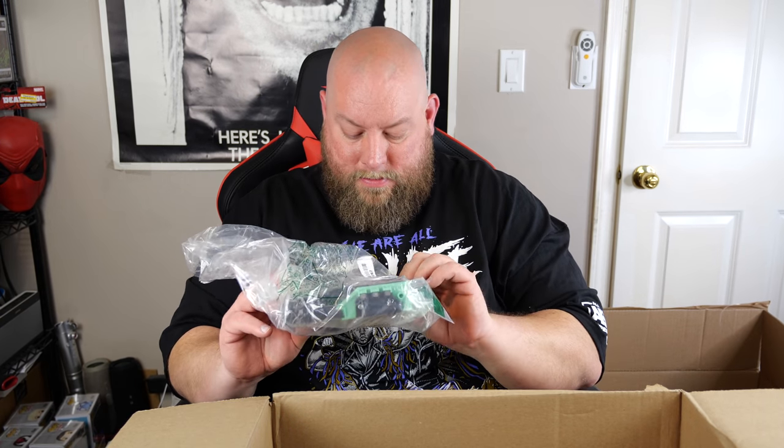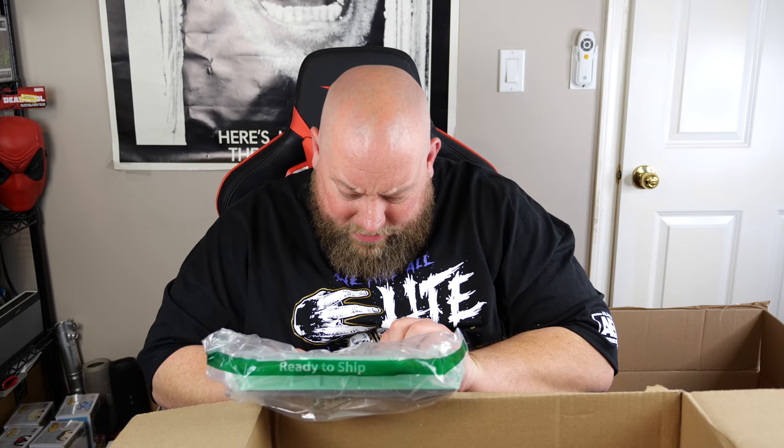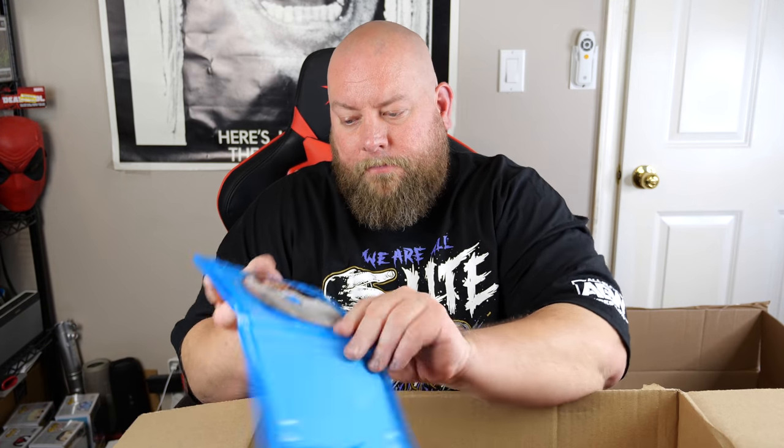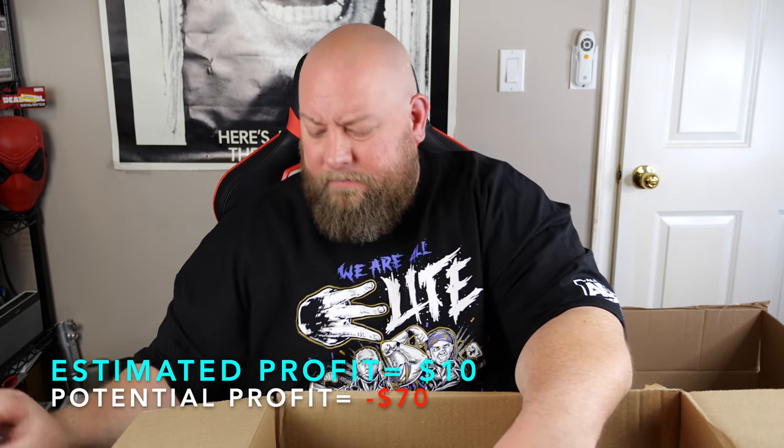Here is just a print cartridge for like a laser printer or something — I'll figure that out later. We got a Blu-ray of Blurred Lines: Inside the Art World — I've never heard of it, must be some kind of documentary about art. Probably a good $8 to $10 used. We got a glass shield for iPhone 8 and 7 Plus — doesn't look like they've been used yet — good $10 or so with the damaged packaging.